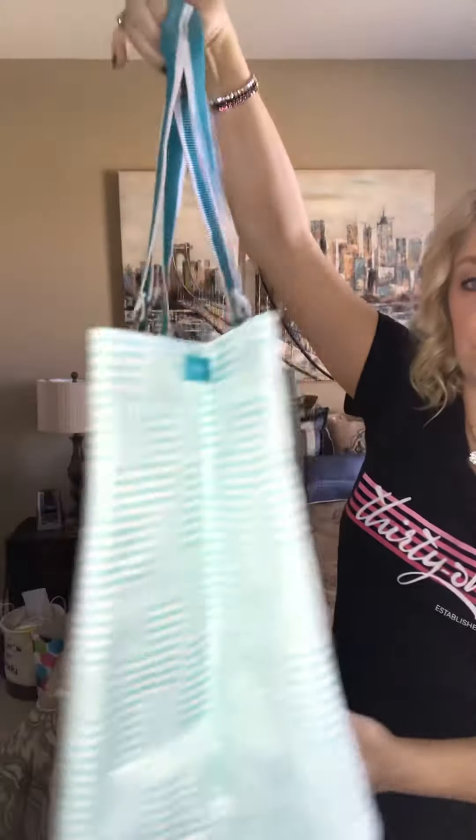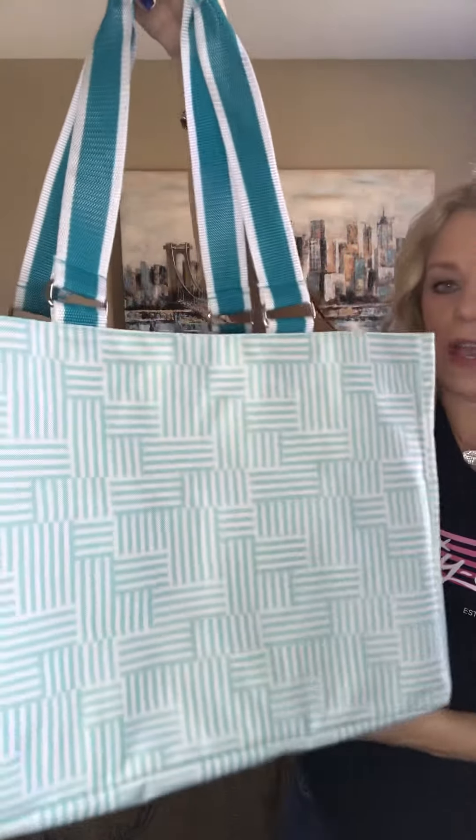It's a great tote bag for the beach too — you can roll up your towels, have all your sunscreen and kids' toys in here. The list goes on and on. This is a super fun new tote for spring — very sleek on the outside but with all that organization on the inside. And of course it comes in a bunch of other colors for spring.